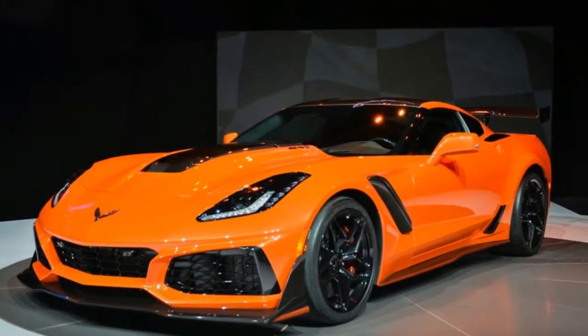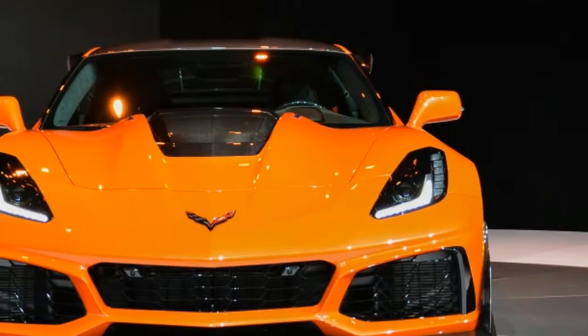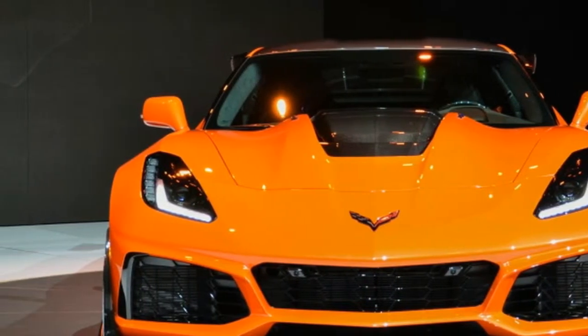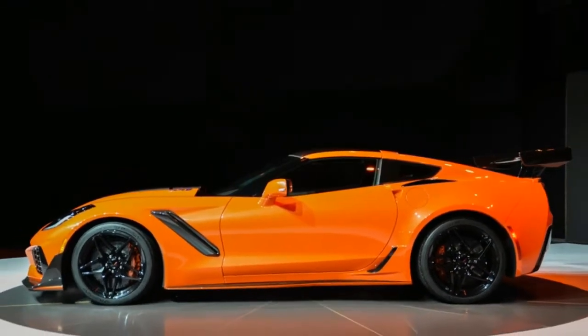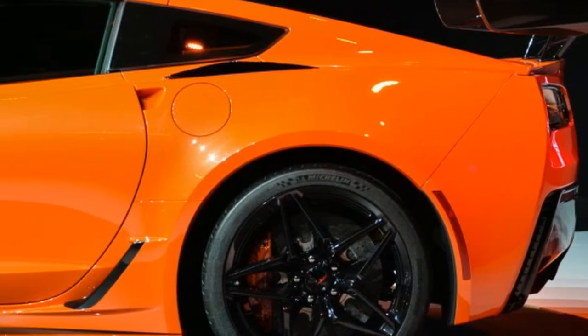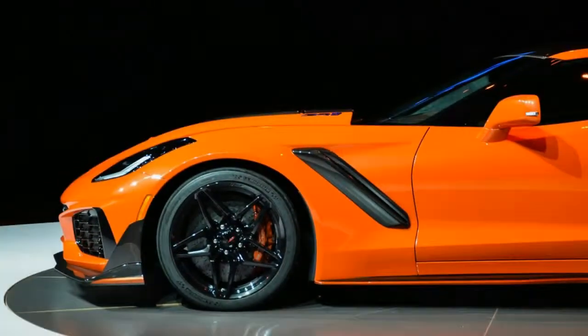Ford GT update: a previous version of this story incorrectly stated the Ford GT was the first example built. It is actually just the first one donated for a charity auction. The text has been updated with the correct information. You probably won't need to worry about depreciation with these ones.